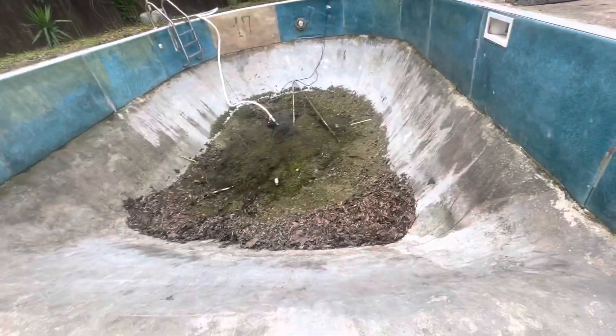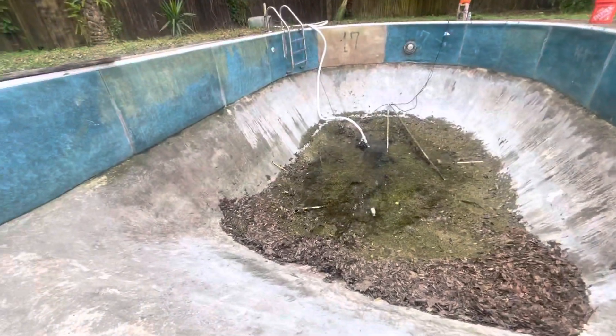We'll be dealing with this portion here tomorrow as we muck the pool.